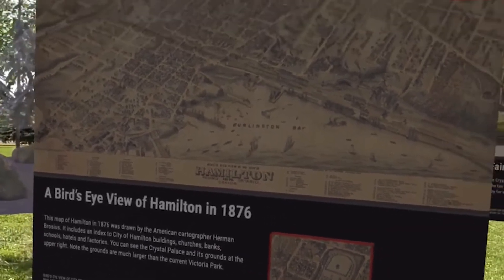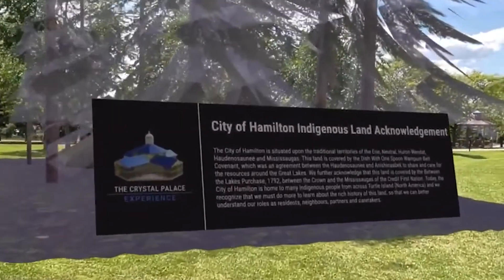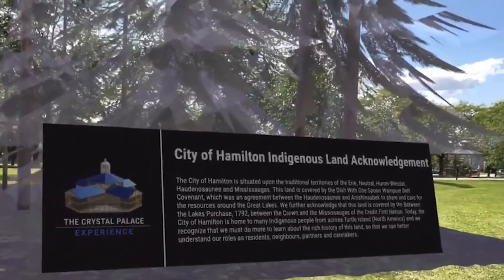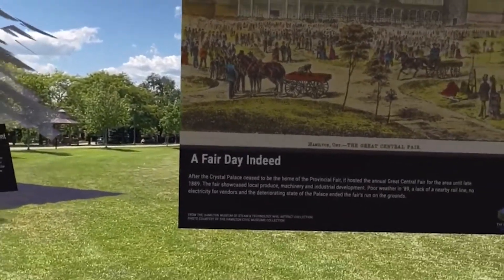Back then Victoria Park was much bigger on the palace grounds. Just around the corner is this sort of ghostly white pines area, and this is the city of Hamilton's indigenous land acknowledgement to say that this Crystal Palace and the land we're standing on now was the birthplace and the ownership of the indigenous people of the Hamilton area long before we got here.